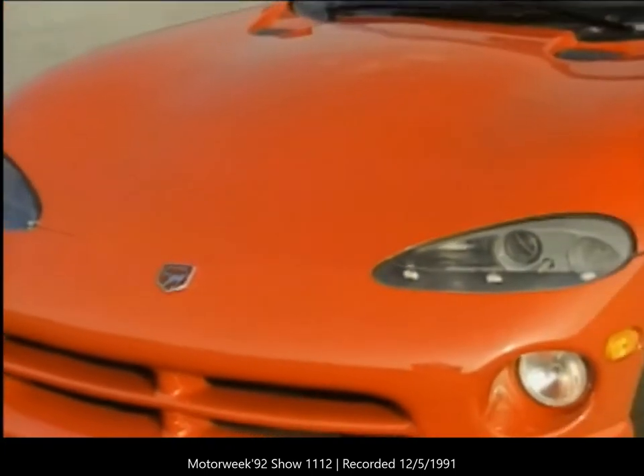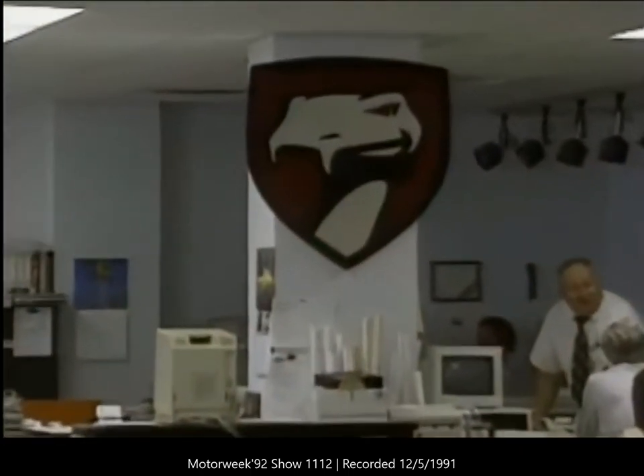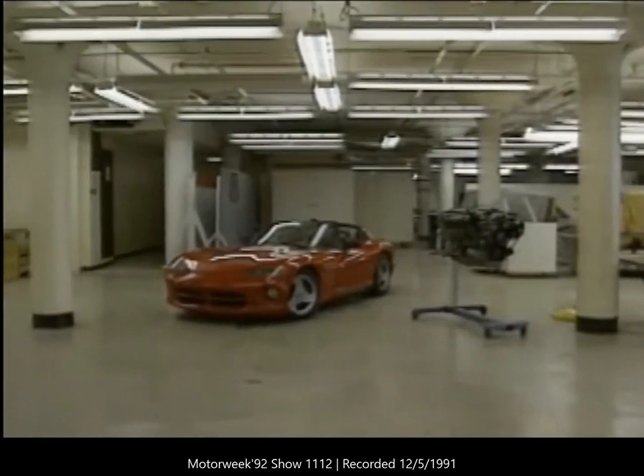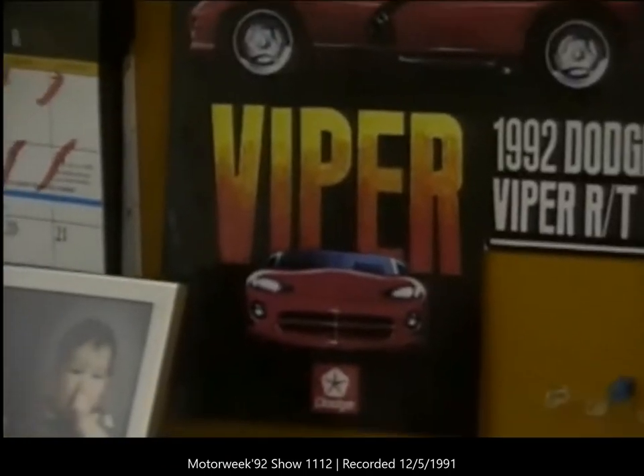The Viper is not a Cobra replica — it is both more civilized and more impressive than that. While the Viper will be a sales success, only time will tell if it's an engineering success. If Chrysler can transfer the way it designed the Viper to more complex models, the exercise will have been worthwhile. Judging by the car and the enthusiasm we encountered with the men and women of Team Viper, we'd take a bite any day.